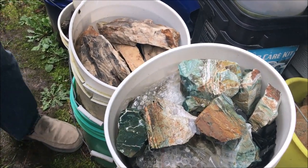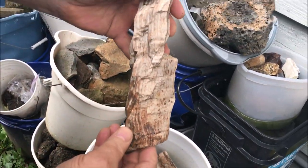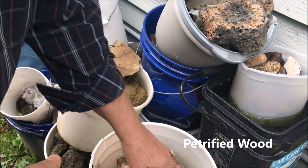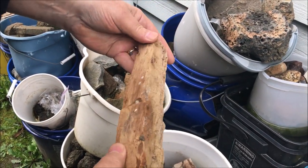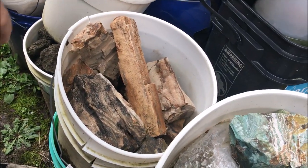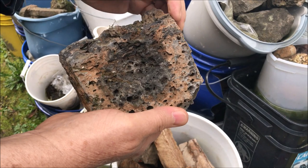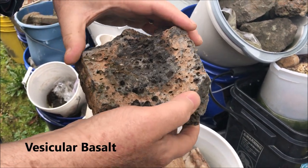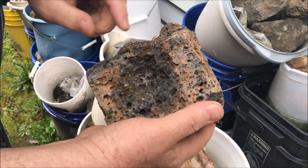Now look at all this petrified wood — wow, that's a pretty piece. This stuff here I picked up in Oregon one year, very very nice stuff, also very pretty tumbled. And back here — oh, this is vesicular basalt. Vesicular basalt is basalt that had been very gaseous, and that's what those holes are. Technically they're called vesicles.